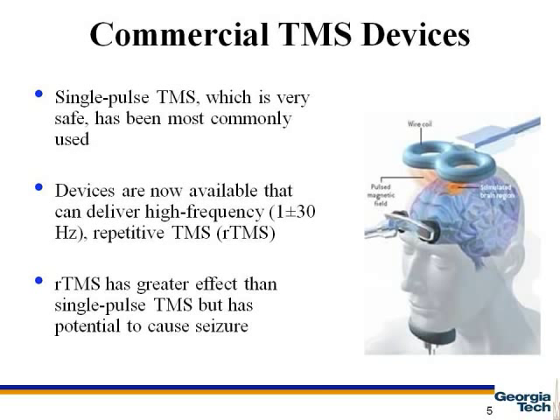There are two TMS devices currently used. Single pulse delivers only one pulse, which is very safe for its subjects. Repetitive TMS delivers high-frequency pulses from 1 to 30 Hz, which has a greater effect but a higher potential of seizures. The figure in the slide shows a TMS device positioned over the scalp.